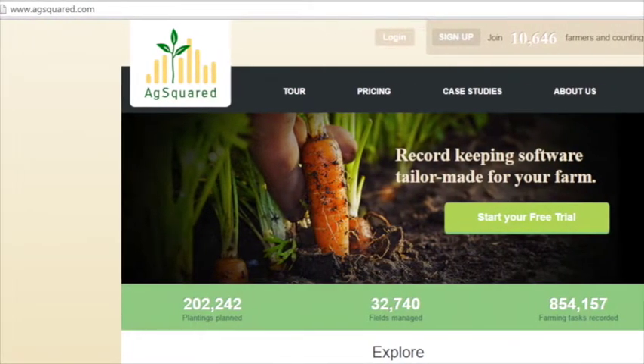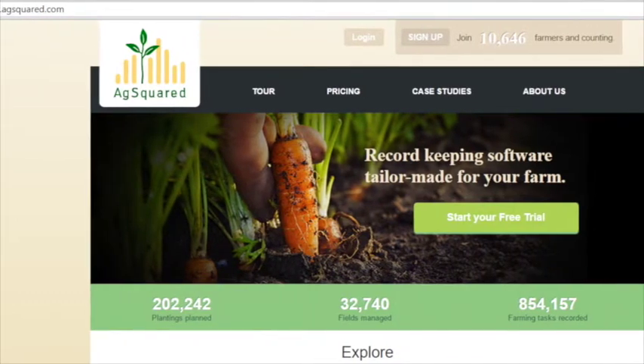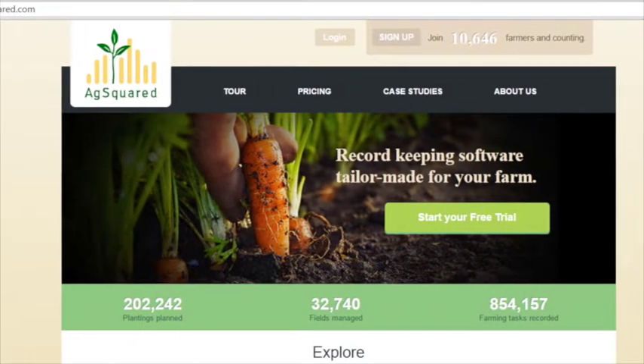Square is a sales app that can be used on a phone or tablet — that white device that attaches so you can run credit cards through. It provides sales summaries so you can keep all that sale information in one place. AgSquared is another record keeping software specifically for farms; it can help with planning your season and keeping track of records during your season. Whichever option you choose, keep in mind you only get out of electronic records what you put in. Be realistic about how much effort you want to put in and choose accordingly.